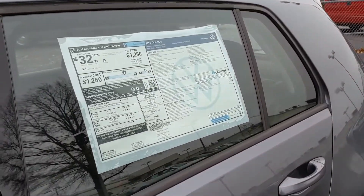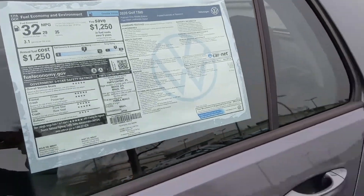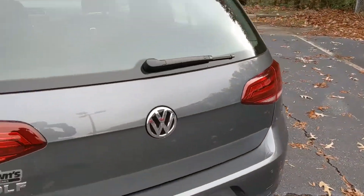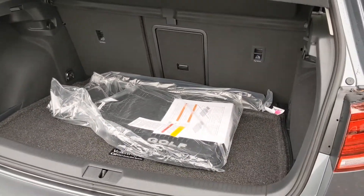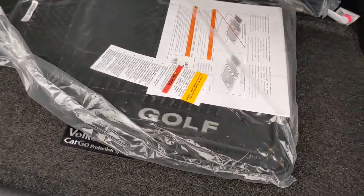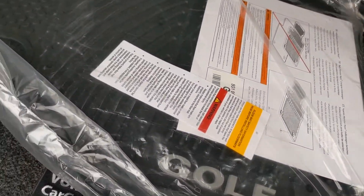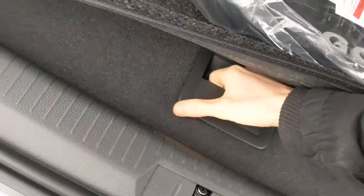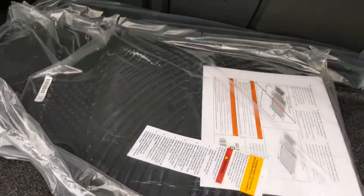As we make our way around the back of the vehicle, we're going to open the trunk and get a look at the space in here. This vehicle conveniently comes with the golf floor mat, which is really nice. And underneath this cover, you're going to see the spare tire, jack, and the tools you'll need to change the tire.